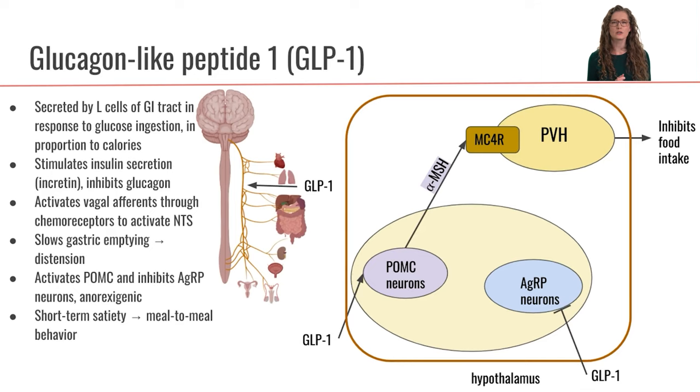Let's meet another hormone called glucagon-like peptide, or GLP-1. GLP-1 is secreted by L-cells in the GI tract and it will be secreted in response to glucose ingestion. The amount of GLP-1 that gets secreted is in proportion to the amount of calories that you are consuming.